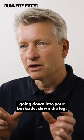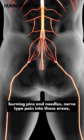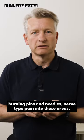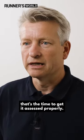However, if you've got symptoms going down into your backside, down a leg, certainly down both legs, burning, pins and needles, nerve type pain into those areas, and it's persisting for a number of weeks — that's the time to get it assessed properly.